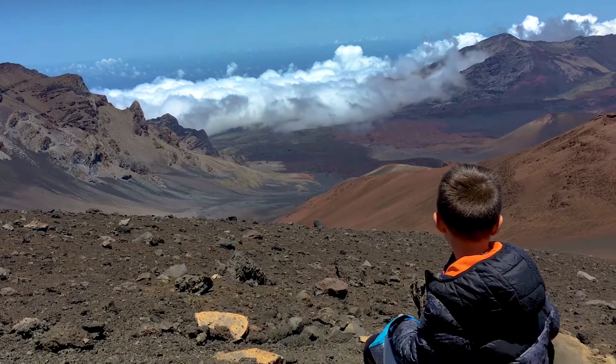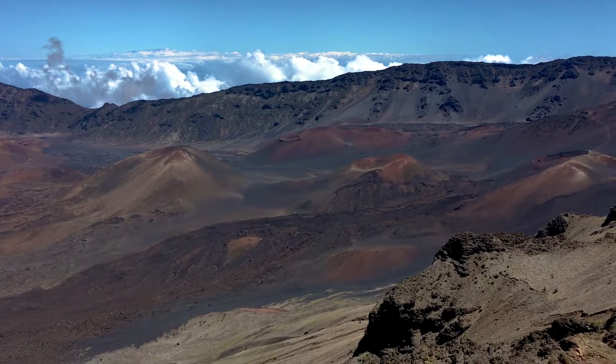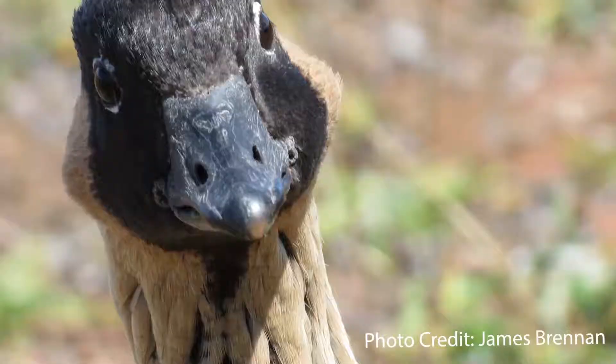Haleakala National Park on the island of Maui is one of the most stunning places in all of Hawaii. Not only is this the location of the massive Haleakala volcano, it's still one of the few places where you can find Hawaii's state bird, the nene.